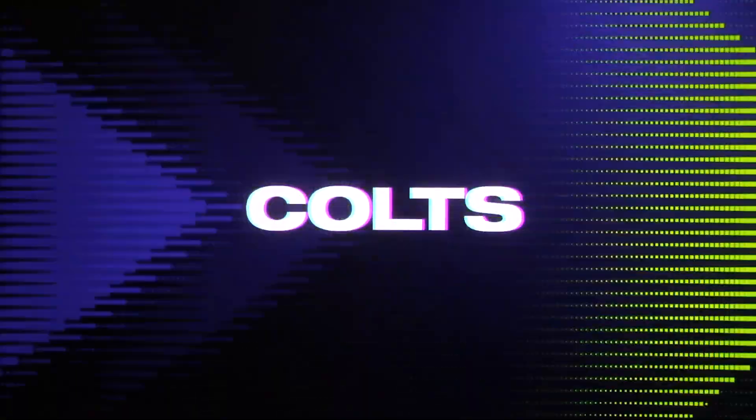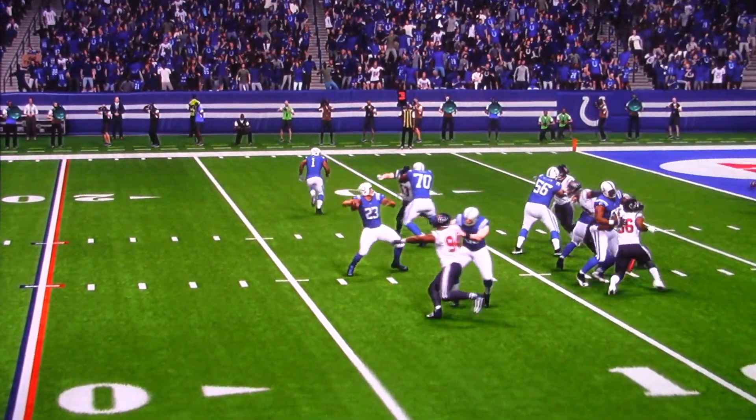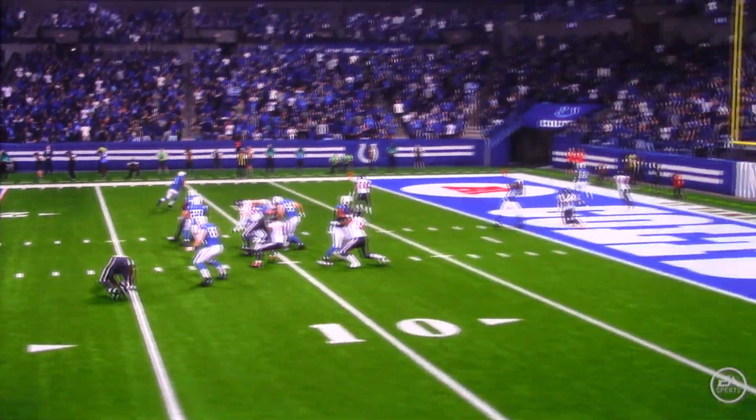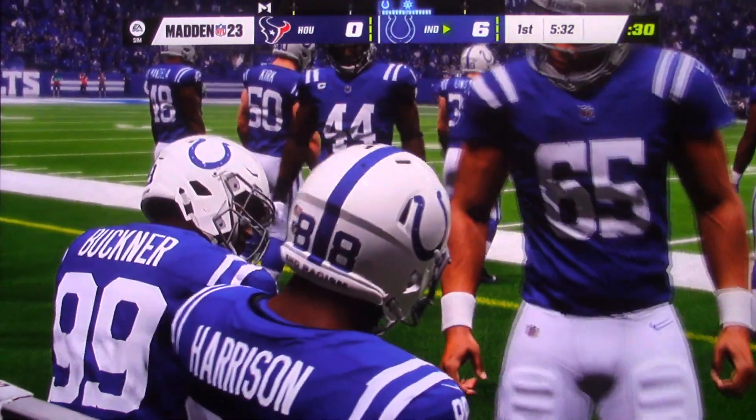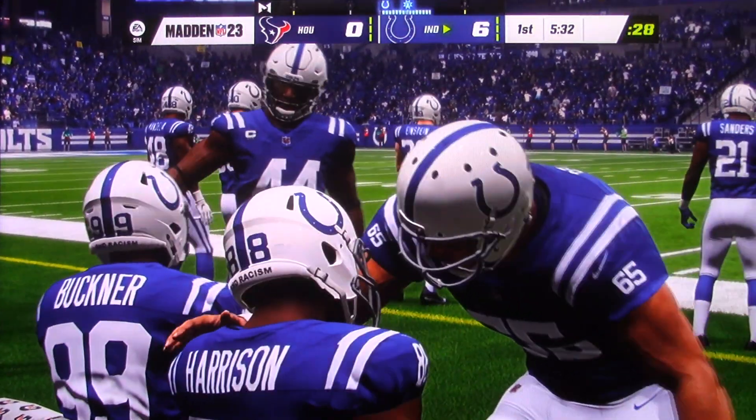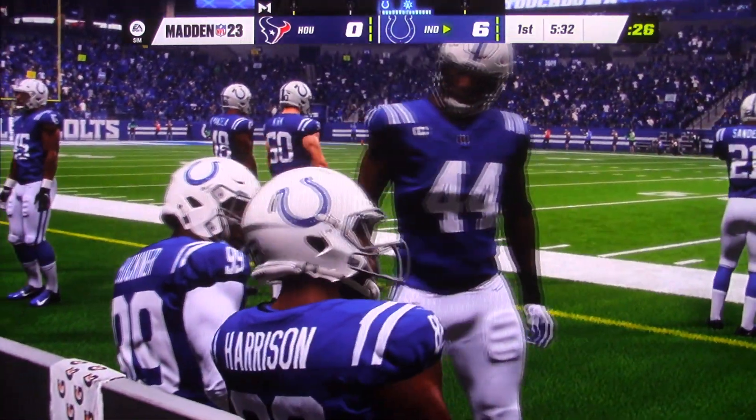And the Colts put the first points on the board as they take the early lead. Walking into the stadium, there's a confirmation about what they had hoped — because they thought they had a quarterback. They're thinking they have a quarterback. They do.